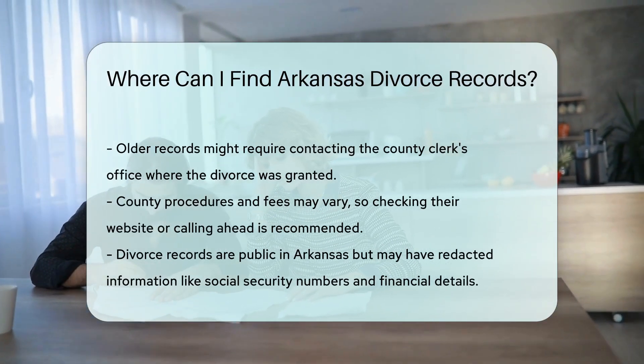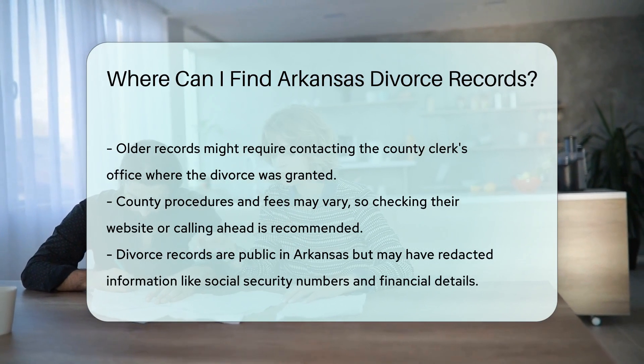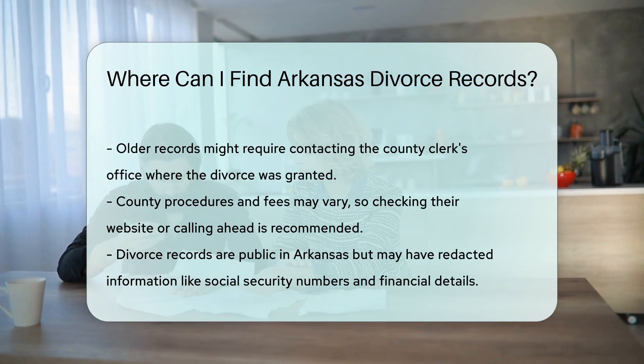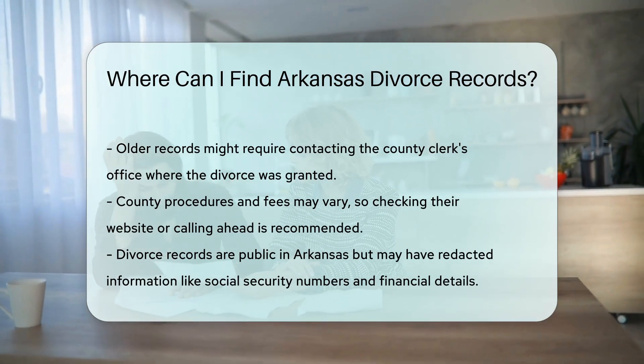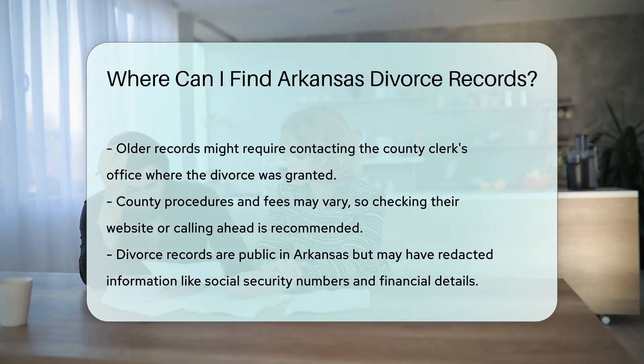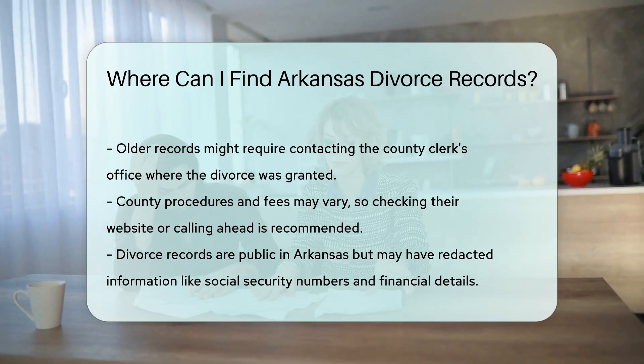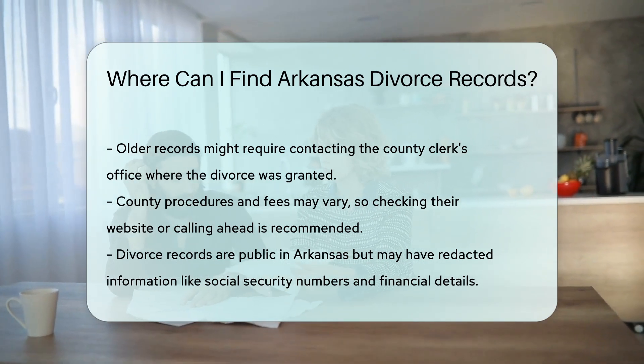Each county may have different procedures and fees, so check their website or call ahead. Remember, divorce records are considered public records in Arkansas, meaning anyone can request them, but there are some privacy restrictions — for example, social security numbers and financial information might be redacted.